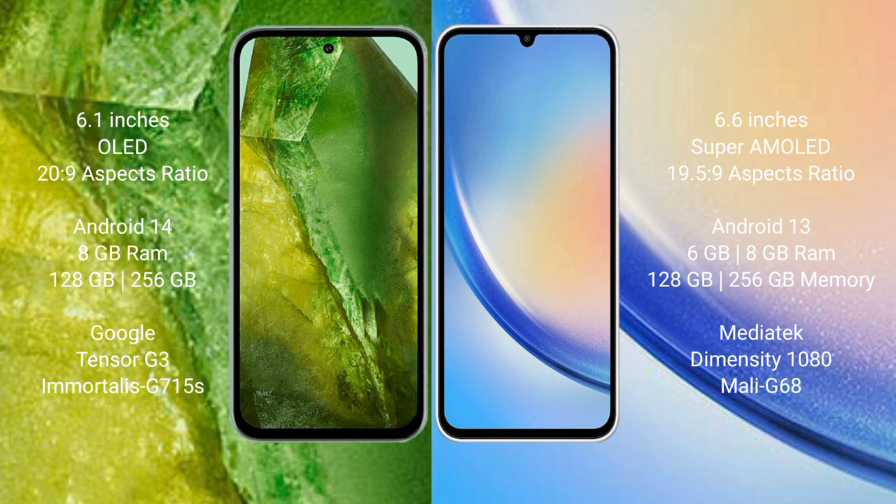Google Pixel 8a runs on the Android 14 operating system, while Samsung Galaxy A34 runs on Android 13. Google Pixel 8a comes with 8GB RAM and 128GB to 256GB internal storage, powered by a dual Tensor G3 processor and GPU 715AS.